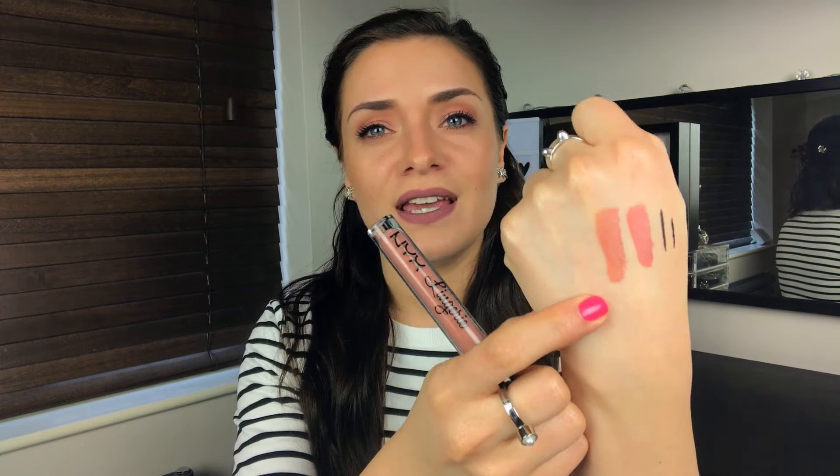Moving to NYX, I grabbed two more items from their Lingerie collection. The first is Bedtime Flirt — a beautiful orangey nude, just my kind of colour. The formula on the NYX Lingerie range is just beyond — beautiful. The second colour I bought is Push-Up, which is more of a true brown but still gorgeous and I think it suits everyone. The applicators on these are amazing.